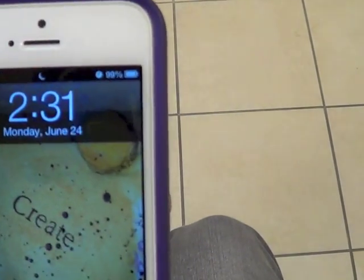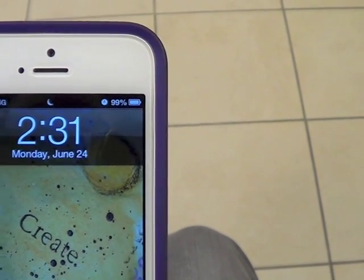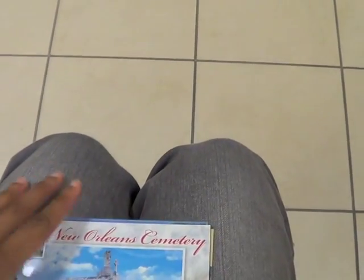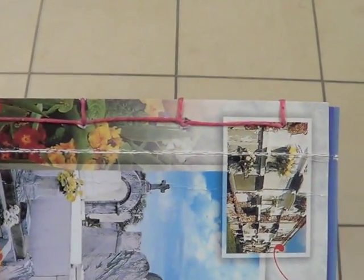Hello beautiful people. It is 2:31 in the morning on Monday, June 24th, and the book is done. I am completely and utterly delirious and tired. But the book is done. I did decide to go with the postcards and I've bound them as a Japanese stab binding.